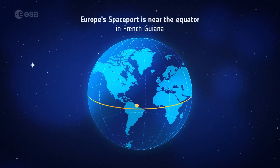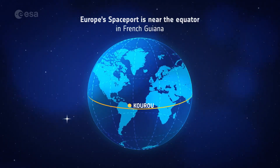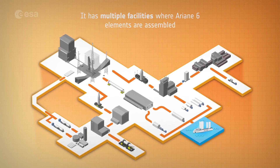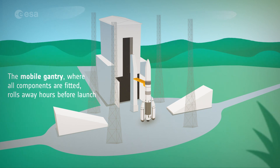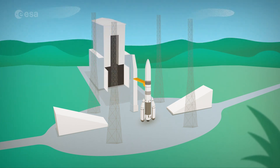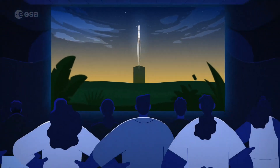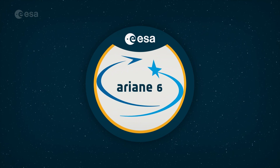Europe's spaceport is near the equator, so rockets get a boost from Earth's rotation — the ideal place to launch to the stars. Integration of the Ariane stages starts on arrival at the spaceport, where the rocket is built. Just hours before launch, the mobile gantry rolls away to give Ariane 6 a clear view of its destination, the stars. From design to liftoff, thousands of Europeans contribute to the Ariane adventure, launching space missions to explore and benefit from our universe.